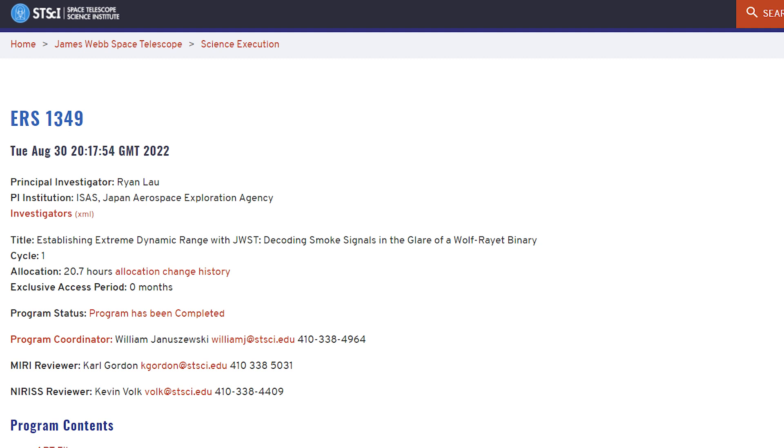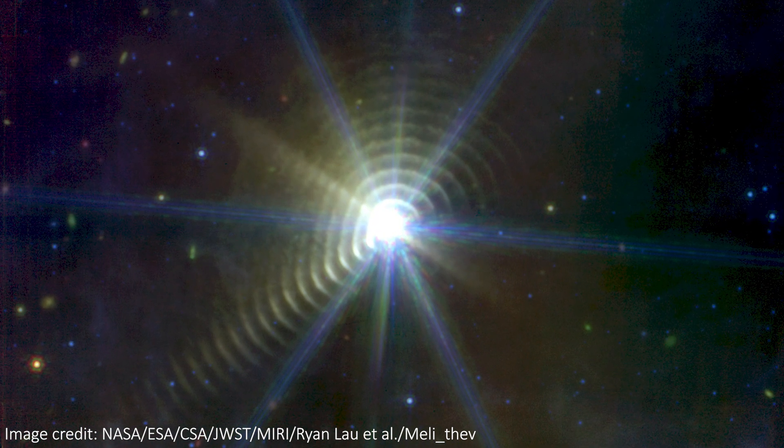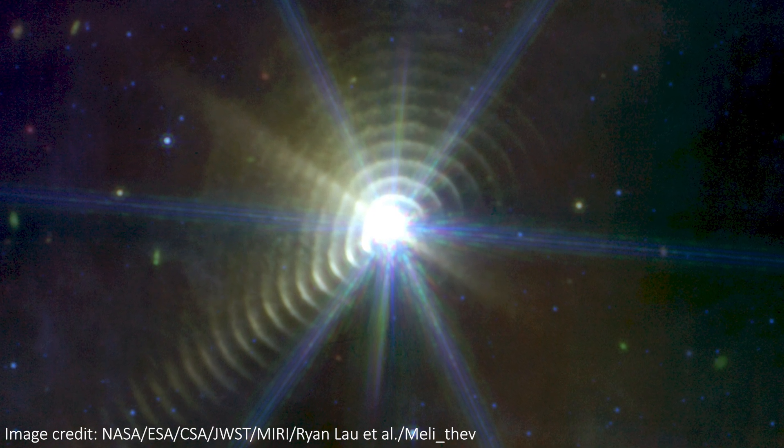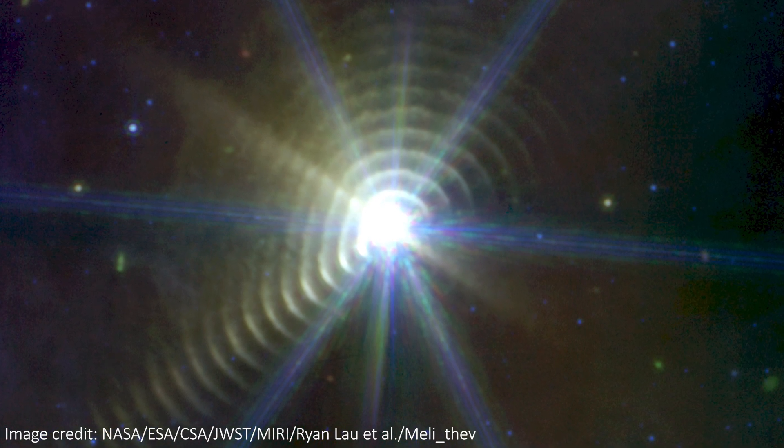The team leading this project have a paper currently in peer review about these observations, so I'll bring any interesting updates when the paper is out. In the meantime, we have amazing images produced by citizen scientists from the public JWST data. When we say dust in this context, we really just mean any particles and bits of matter blown off from the star — so it could be hydrogen, helium, carbon, and a mix of heavier elements too.